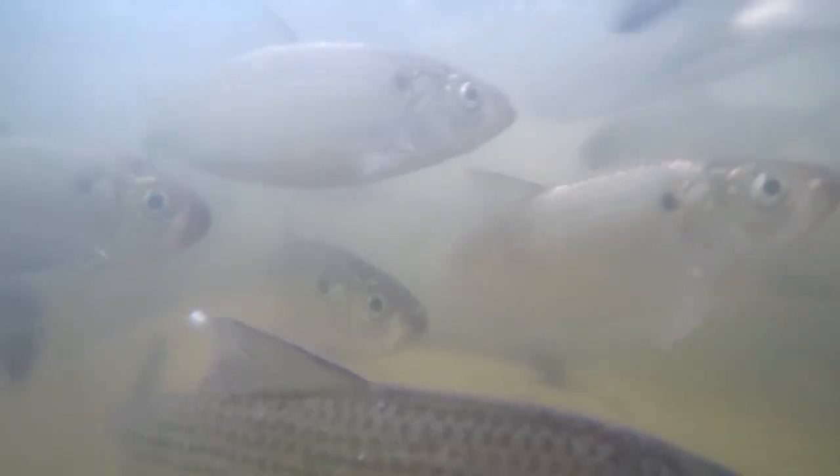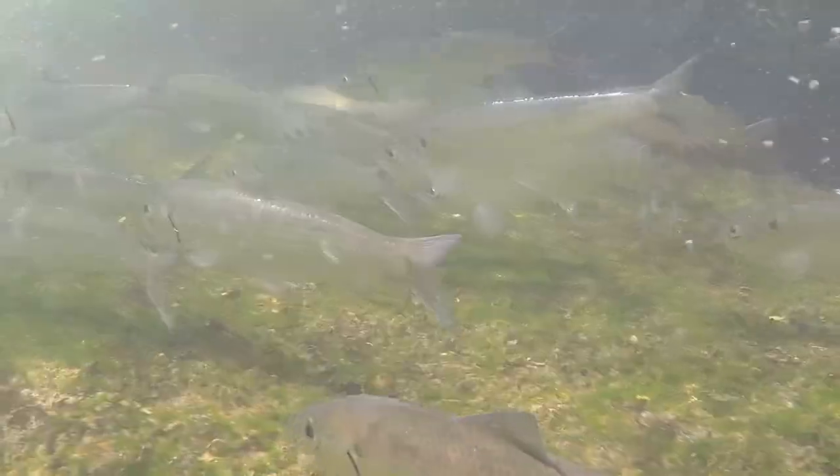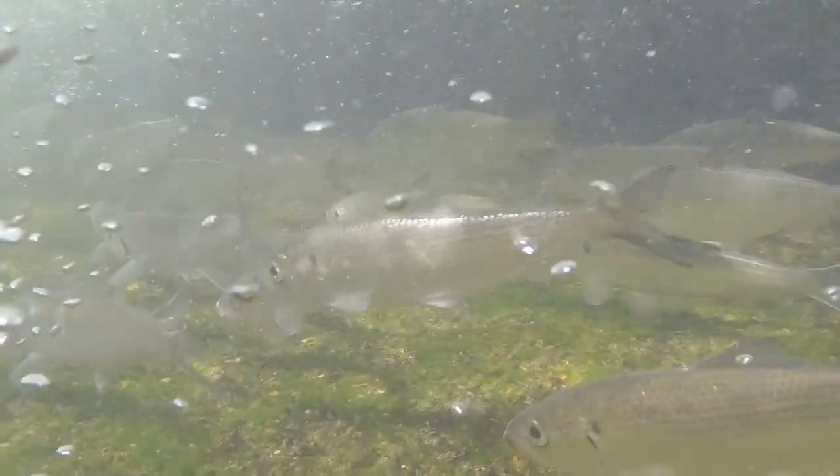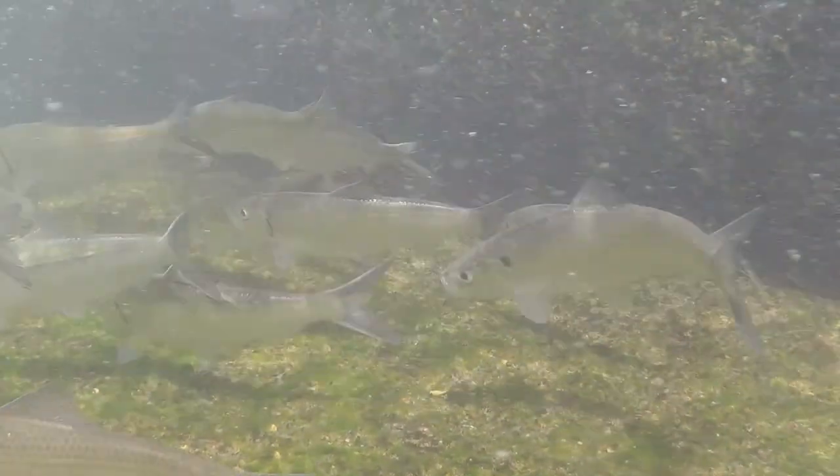The fish we are concerned with are two types of freshwater-saltwater herring: the river herring and blueback herring. They come in in the spring, spawn in the freshwater, and unlike salmon, they don't die — they then return to saltwater for the rest of the year.